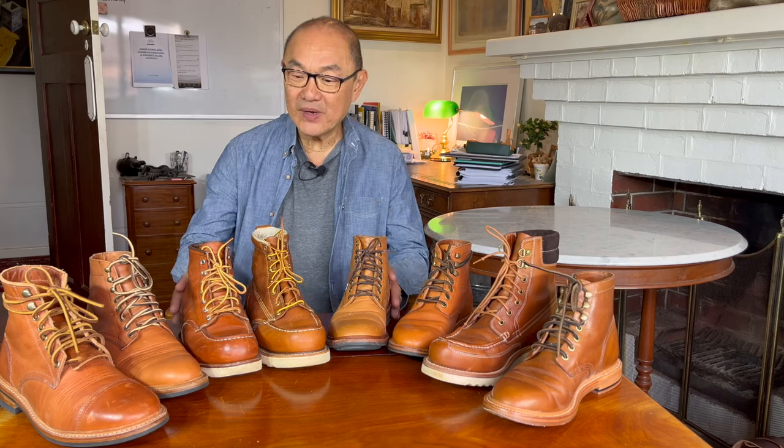G'day. Welcome to Bootlosophy and my name is Teik. I acknowledge the traditional custodians of the lands that I'm recording on, the Wajik people. Today I'm going through my orange collection of boots.